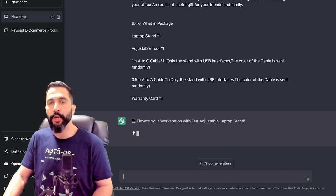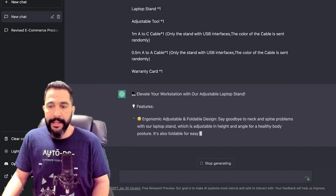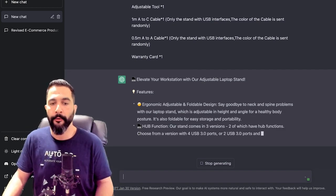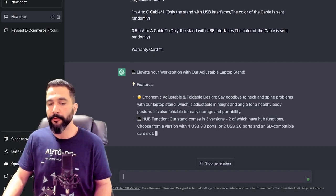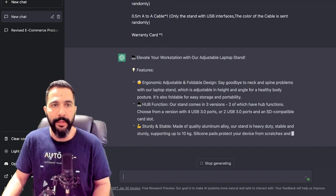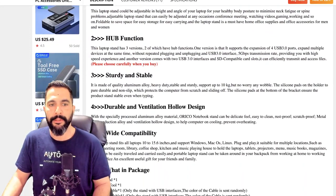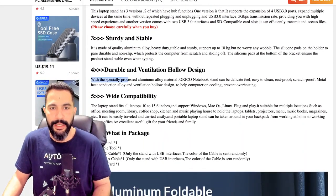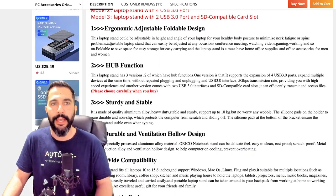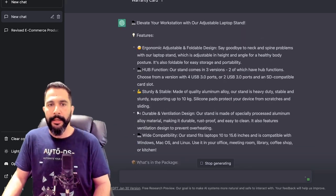ChatGPT outputs: 'Elevate your workstation with our adjustable laptop stand. Features: ergonomic, adjustable, and foldable design. Say goodbye to neck and spine problems with our laptop stand, which is adjustable in height and angle for a healthy body posture. It's also foldable for easy storage and portability. Hub function. Sturdy and stable.' And more explanations — all coming from the product description, which didn't really look that good and was at a really low level of English. But what we're getting here is much, much more friendly and engaging.